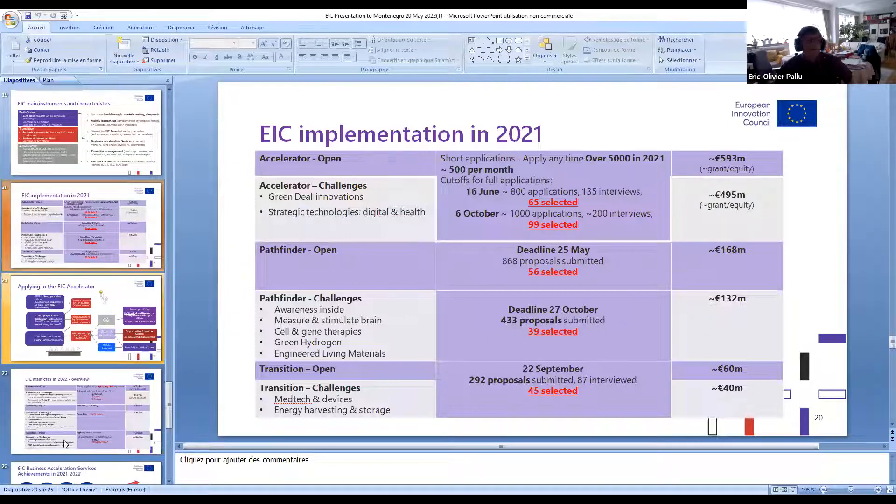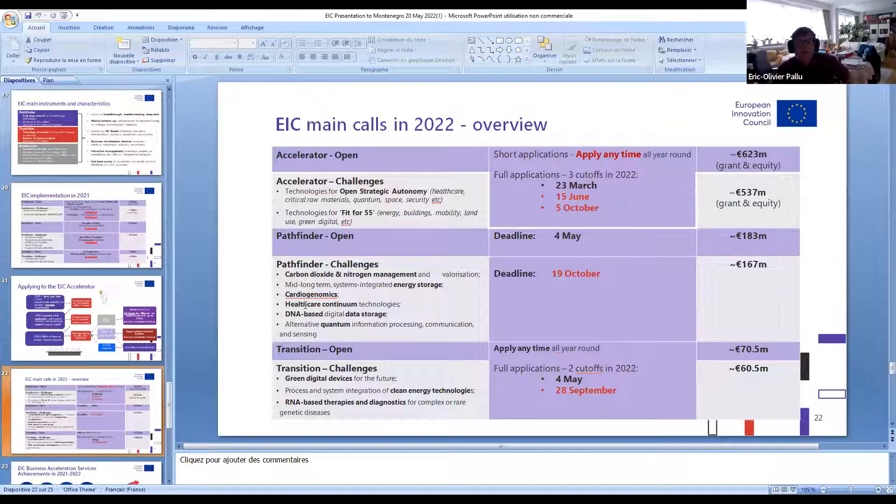For 2022 deadlines: some have already passed, including the Accelerator deadline last week on June 15th. The last Accelerator cutoff deadline is set for October 5th. We still have Pathfinder challenges in October and Transition at the end of September.